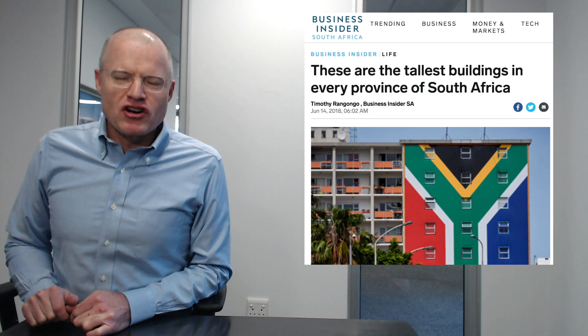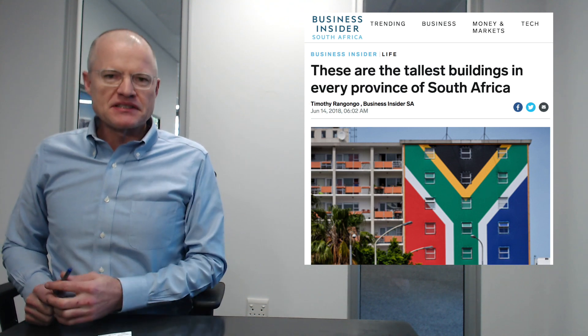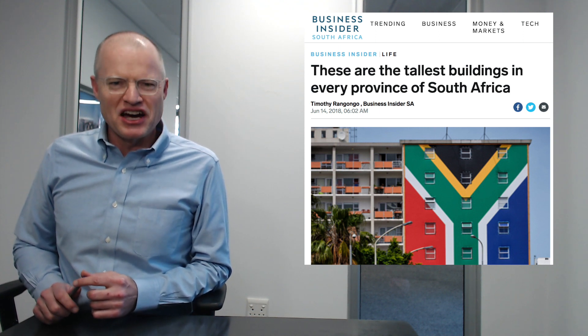South Africa's skyscraper game is weak — weak, people. Look at this. Business Insider South Africa is out today with a fabulous feature. They looked into what was the tallest building ranked by the number of stories in each of the nine provinces of South Africa. And the list proceeds, as you might expect, from average to not so bad to downright awful.